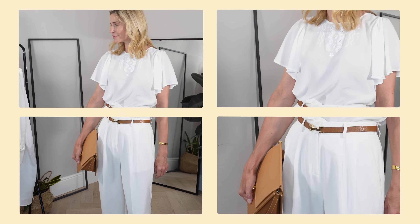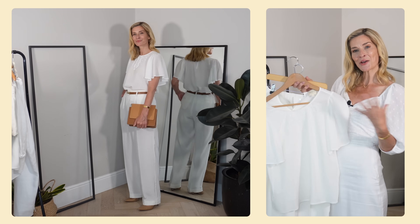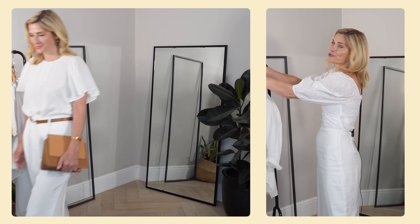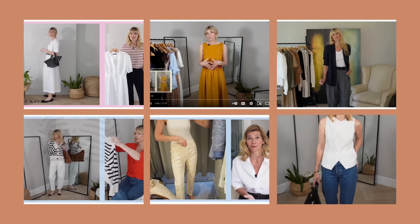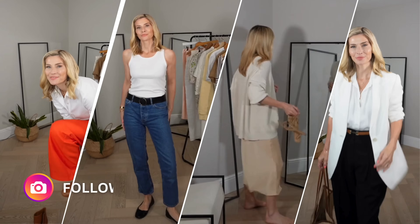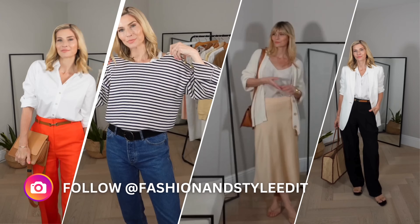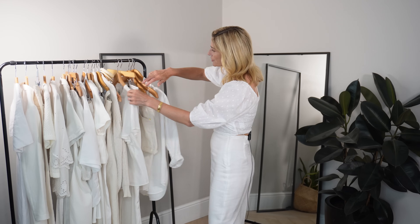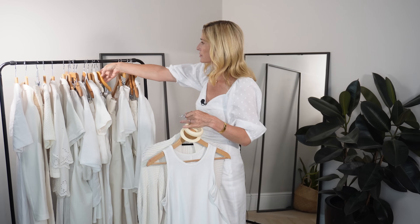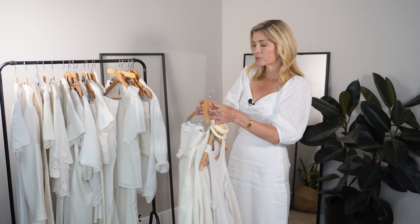Something nice for the evening and hopefully a little bit of inspiration for how you can style similar pieces on your own rail. Just a quick mention — the best way you can support my channel is by pressing the like button, and if you're not already subscribed that would be very much appreciated too. On to outfit three — I wanted to share this, and although it's a really chilled everyday outfit, there was a bit of a method to my madness.